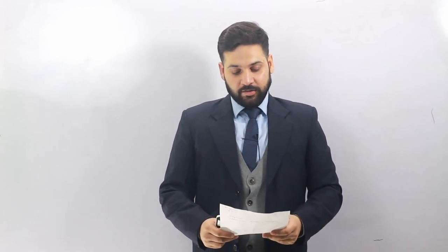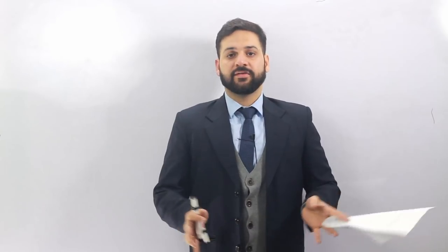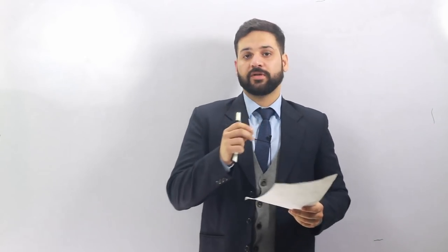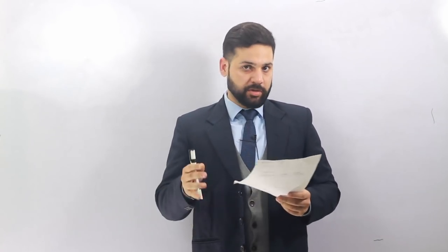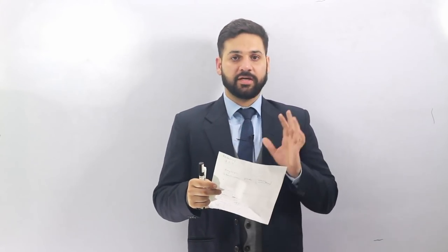Hi students and welcome back to bankexamstudy.com. Today I'm going to discuss the best books for RBI Grade B exam Phase One and also Phase Two. Team Bank Exams Today — me along with three other teachers and three experts — are working on a proper RBI Grade B course. The in-depth information about this course is available in the description and at bankexamstudy.com.